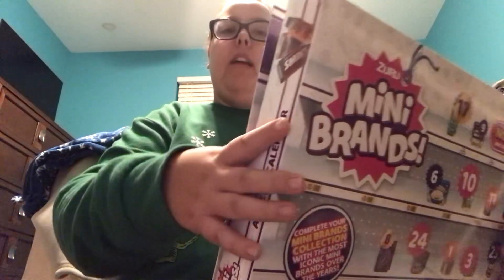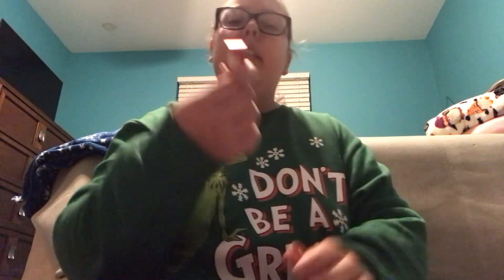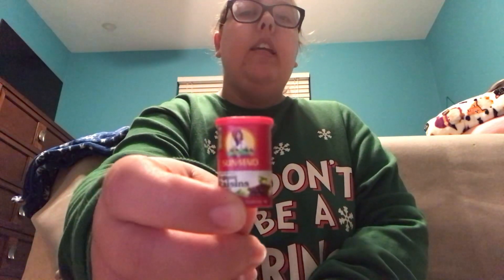We're going to start off with my Mini Brands Advent Calendar. I found Day 11 and I'm going to open it up and show you guys what I got. Inside Day 11 of my Mini Brands Advent Calendar, I got Sunmade Organic Raisins. This is what the container looks like. Comment down below if you love raisins — I feel like people either love them or hate them, so comment below if you like raisins or not.